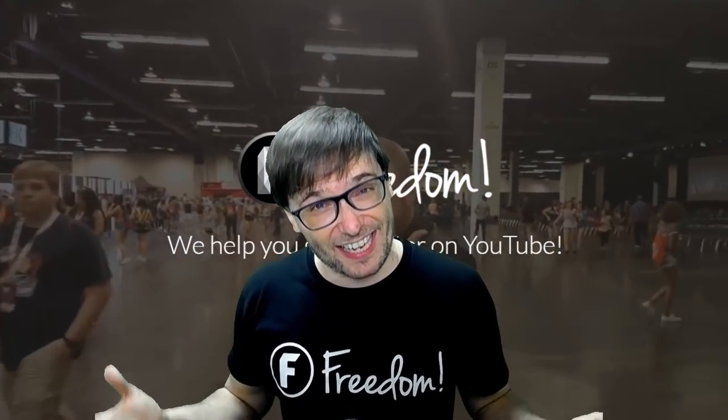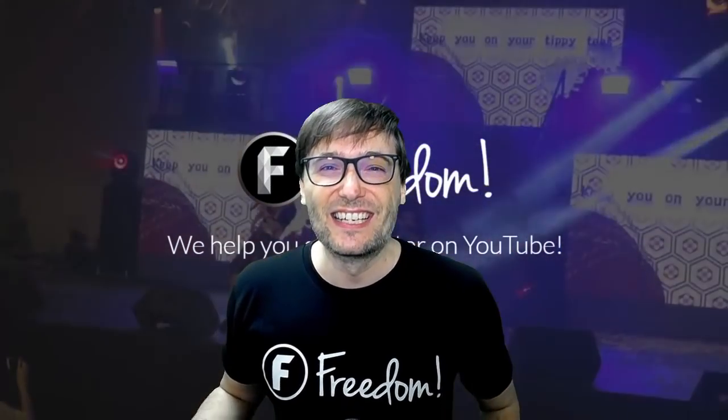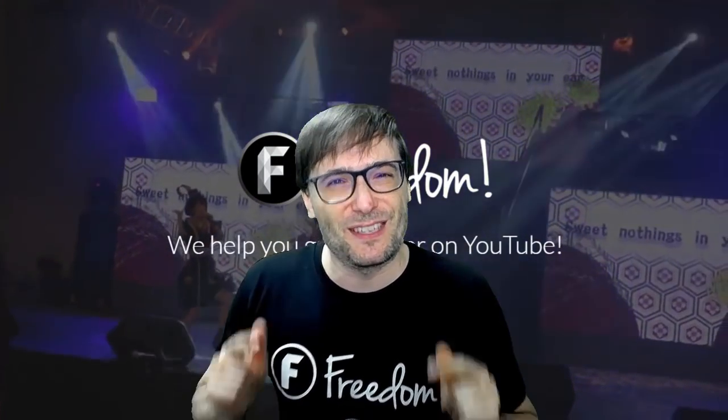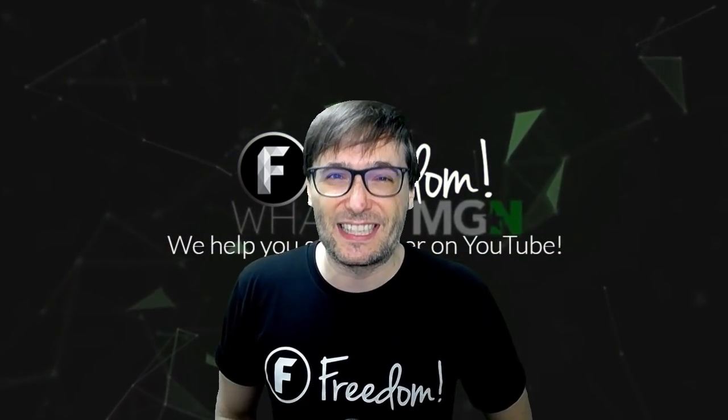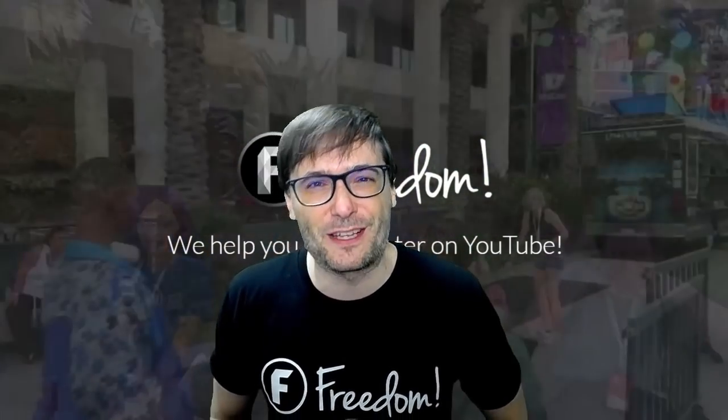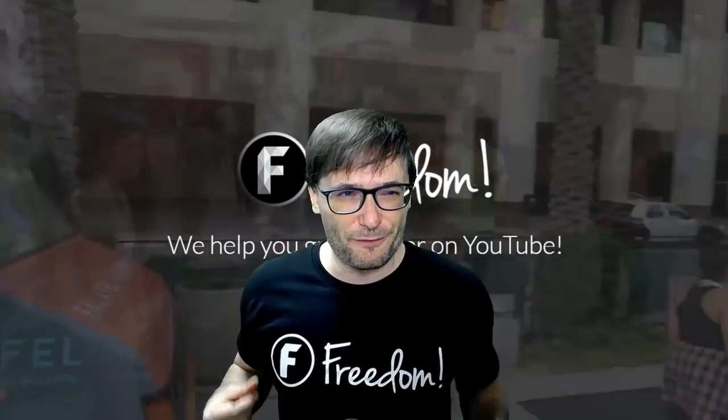Who am I? I am Sick Papa George, George Sun Pai, George Sama, and many other names you, the beautiful Freedom Family, has given me. I am George, CEO and founder of this beautiful family called Freedom.